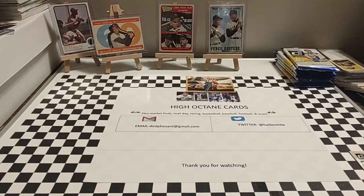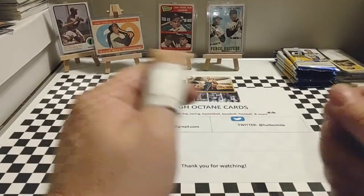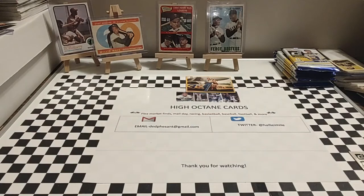Hey everyone, welcome back. Hope you're having a good Wednesday. Today we're not going to open any cards, and I will explain why briefly. I had a small injury at my job last night, so opening packs for a few days is not going to happen.